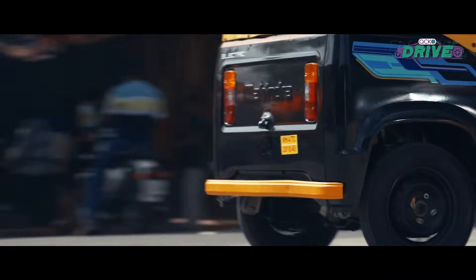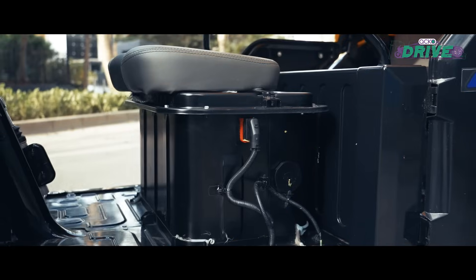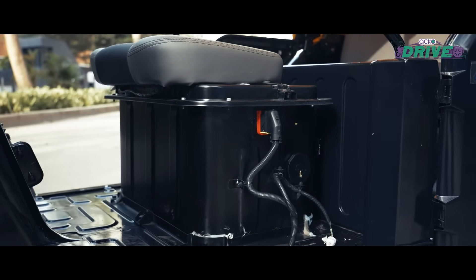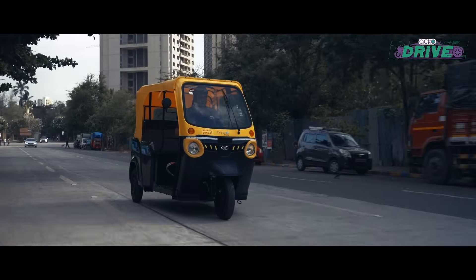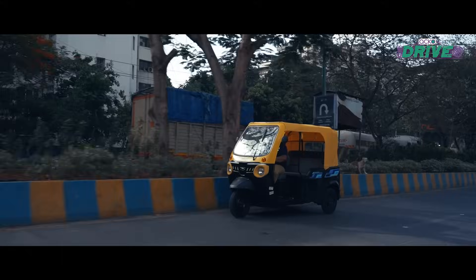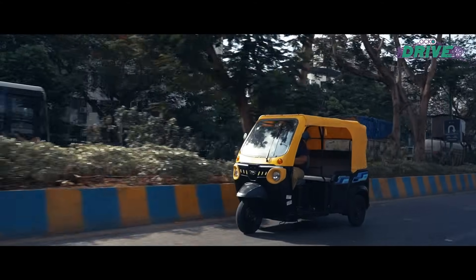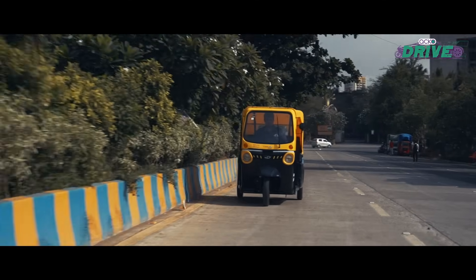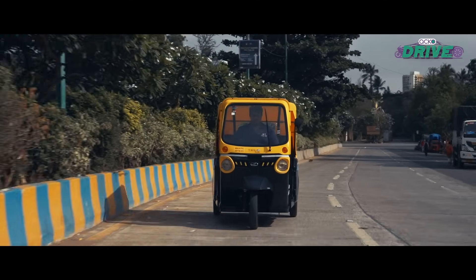There's a 10.24 kilowatt-hour battery pack with power going up to 10 bhp and 42 Newton-meters of torque. Quick response on the throttle, and it's very simple to ride. There are two modes — B and E. Switch to E and the response is sluggish, but B brings out a quick, spirited burst of power.